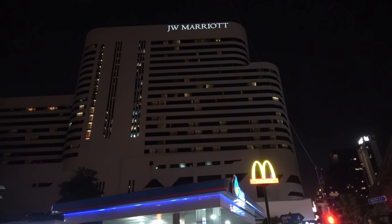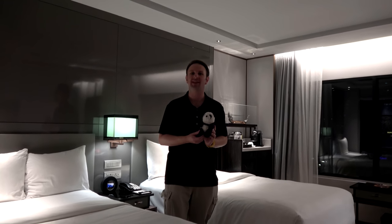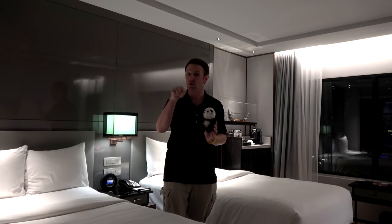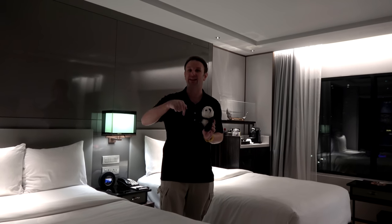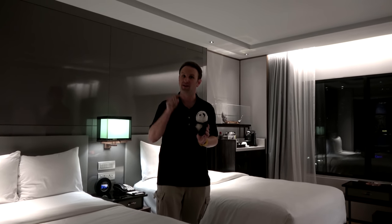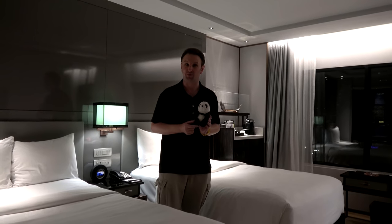A video review of the JW Marriott Bangkok in Bangkok, Thailand. I'm Chris, this is Topher. We do travel guides that are fun, informative, and entertaining. This is part of our series on Bangkok — a review of this hotel. We'll tell you everything you need to know if you're considering staying at the JW Marriott Bangkok, including the neighborhood around the hotel, the common areas, and the inside of a deluxe room.